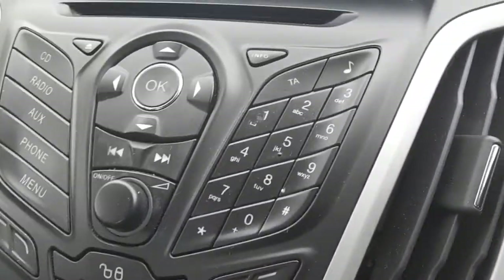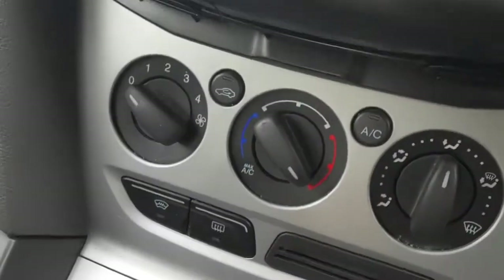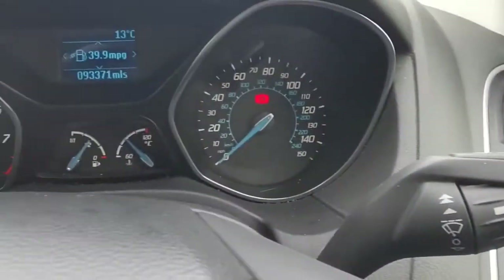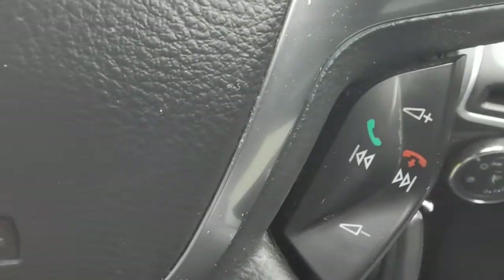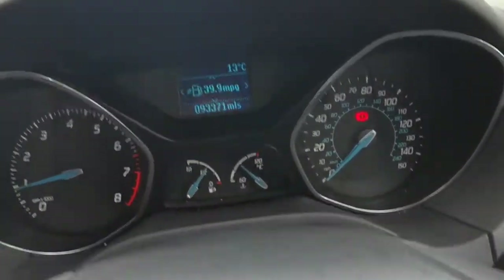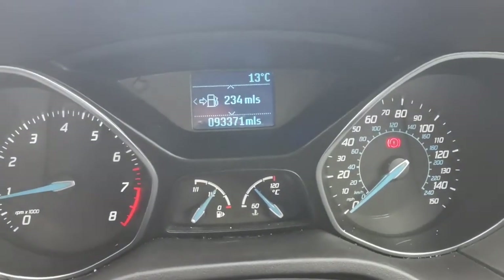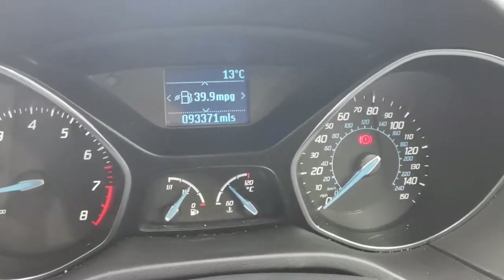With this being the Z-Tech model, you do get an upgraded stereo with Bluetooth. It also has front and rear heated screens, air conditioning, cruise control, and steering wheel functions including hands-free for the Bluetooth. It also comes with the full trip computer, and it is averaging 39.9 miles to the gallon.